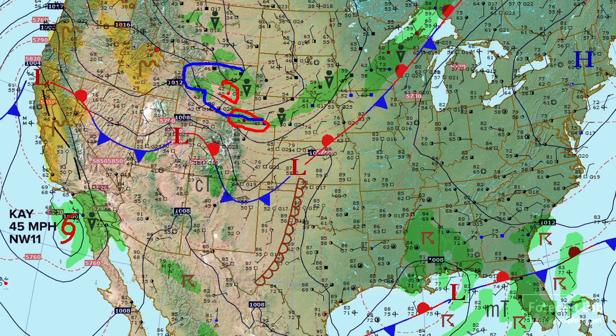You can see the cold advection showers developing there — a combination of upslope flow and orographic lift with those easterlies affecting the Northern Rockies.